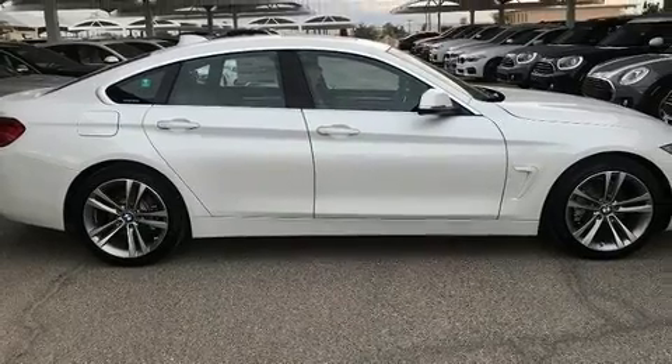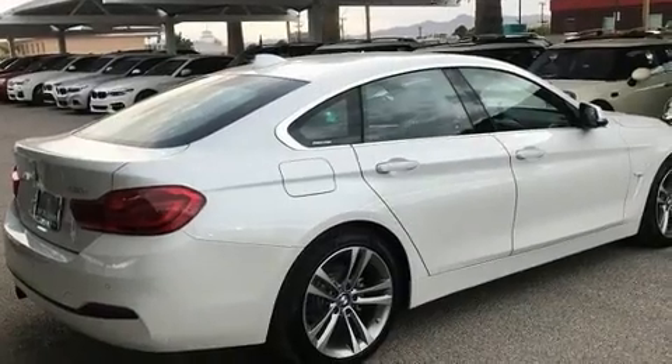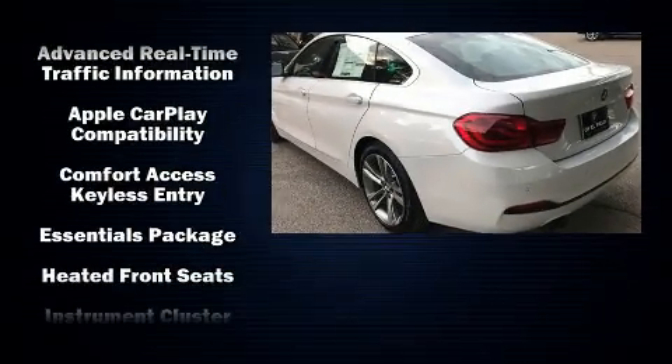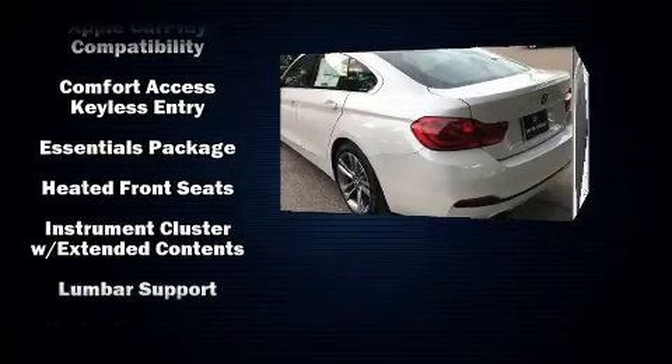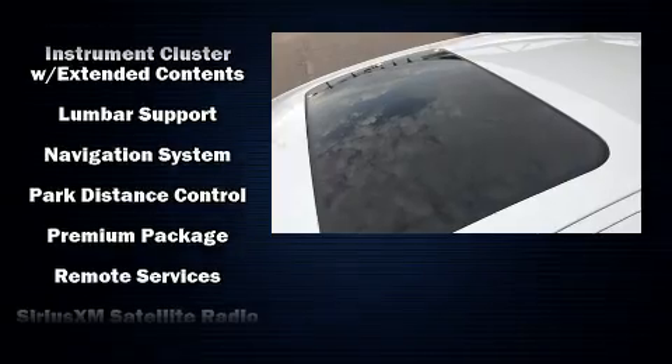Safety equipment has been integrated throughout, including head curtain airbags, anti-whiplash front head restraints, an emergency communication system, and four-wheel disc brakes with ABS. You'll never lose visibility with rain-sensing wipers, which activate automatically when the drops start to fall.